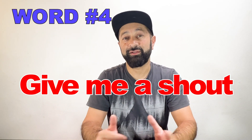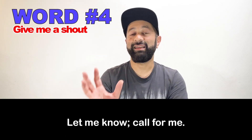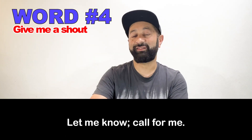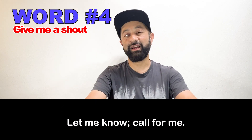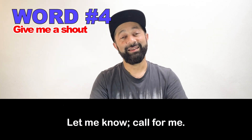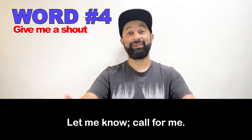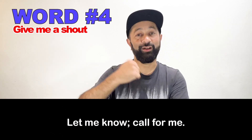Number four: give me a shout. Again, in this conversation, the waiter or waitress says, 'If you need anything else, give me a shout.' This means call me, let me know. So if you need anything, let me know — please tell me. Give me a shout.